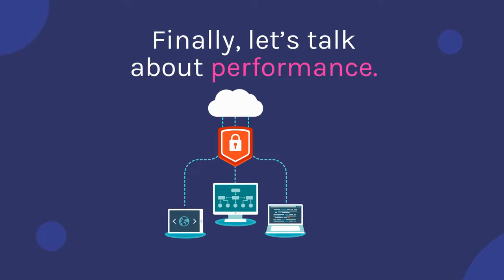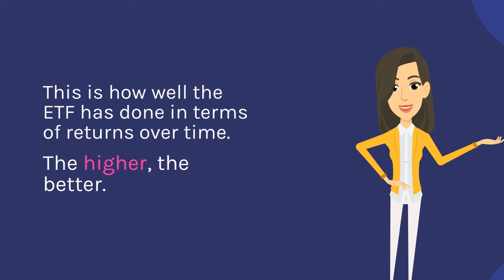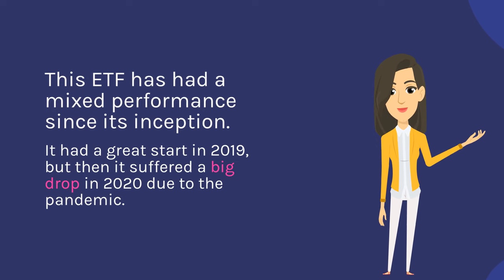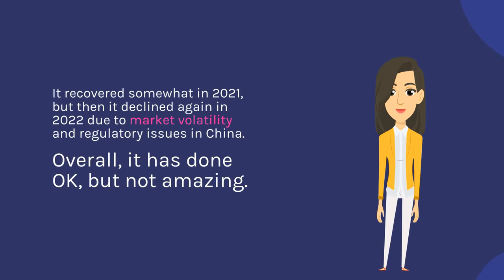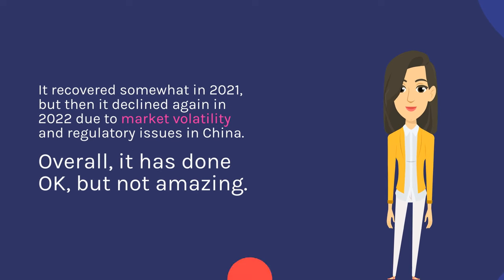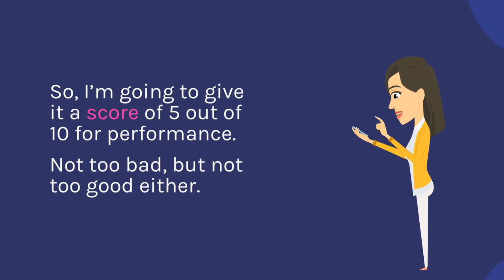Finally, let's talk about performance — this is how well the ETF has done in terms of returns over time. The higher, the better. This ETF has had a mixed performance since its inception. It had a great start in 2019, but then it suffered a big drop in 2020 due to the pandemic. It recovered somewhat in 2021, but then it declined again in 2022 due to market volatility and regulatory issues in China. Overall, it has done okay, but not amazing. So I'm going to give it a score of 5 out of 10 for performance.